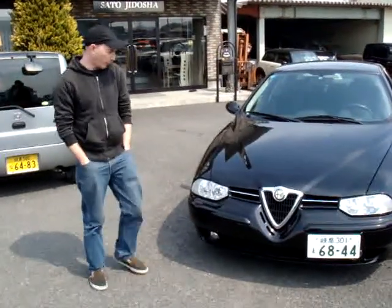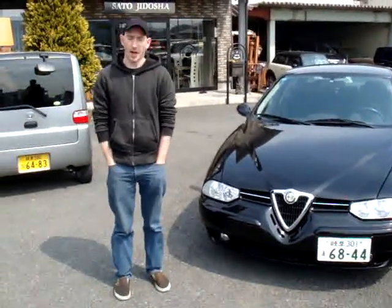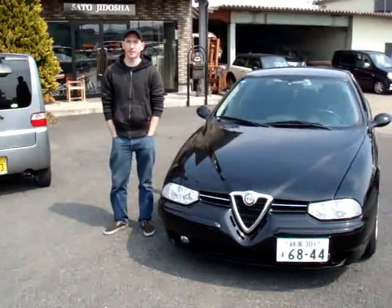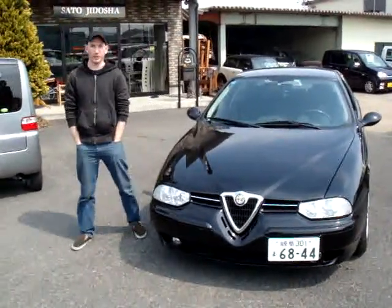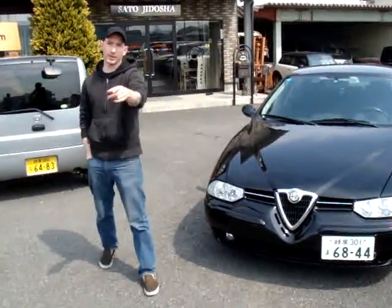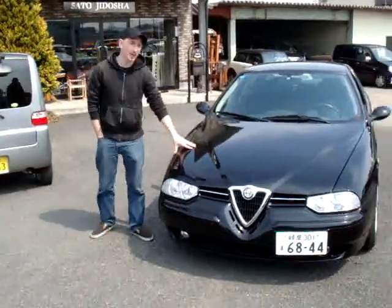Hi, this is Cars for the World. We have a very special treat for you today. This is a 2002 Alfa Romeo 156 manual transmission. It's a 2 liter with only 50,000 kilometers. But the special part about this vehicle is the fact that this is left hand drive.